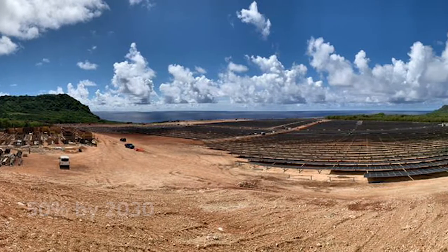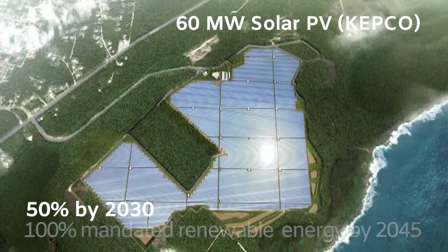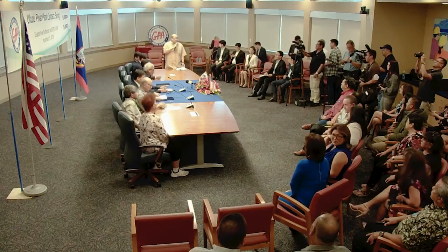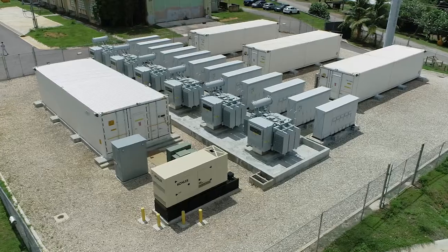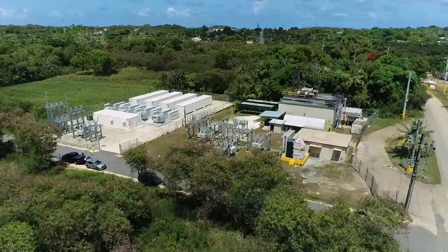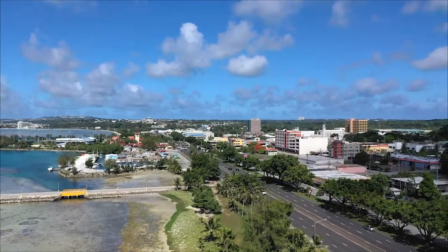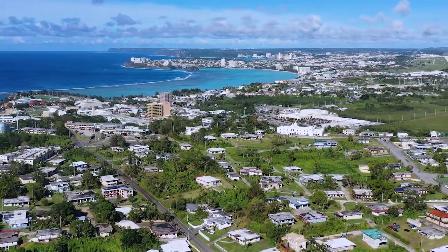GPA's energy storage project is one of many projects GPA is doing to improve its system. GPA is on track to achieve 50% renewables by 2030 as we head towards the mandated 100% renewable energy by 2045. The commissioning of the new Ukudu power plant will replace the older and less efficient generating units and provide the additional grid support to increase renewable energy on our system. This will significantly add to Guam's energy sustainability, improve power reliability, and increase customer satisfaction.